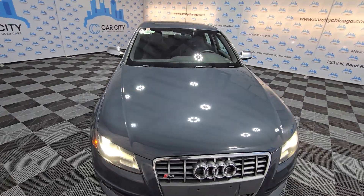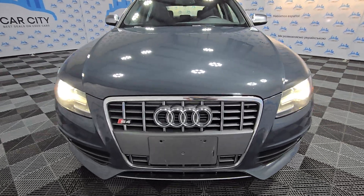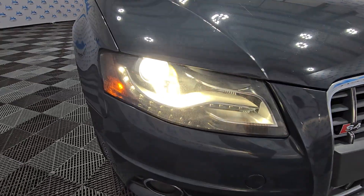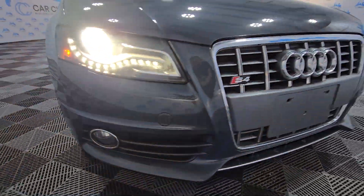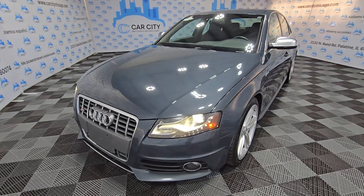It's got clean Carfax and clean title. We do have the Carfax report on our website. There are neon lights, fog lights, and a beautiful grille. Again, a sharp looking vehicle.